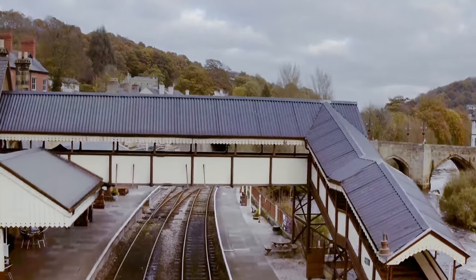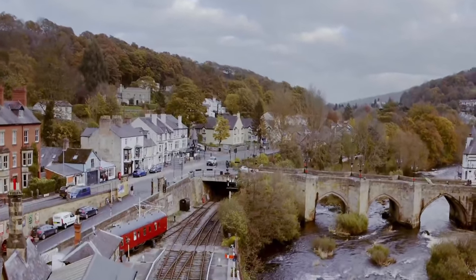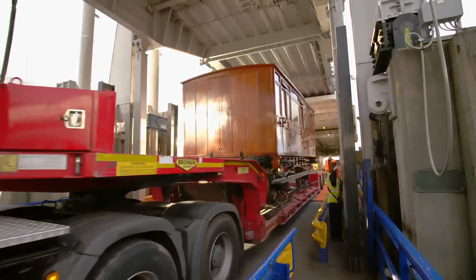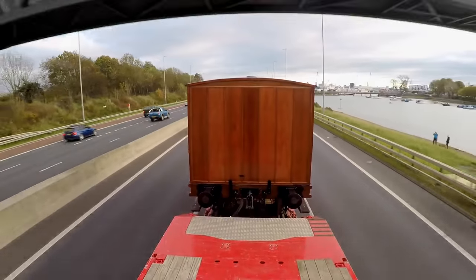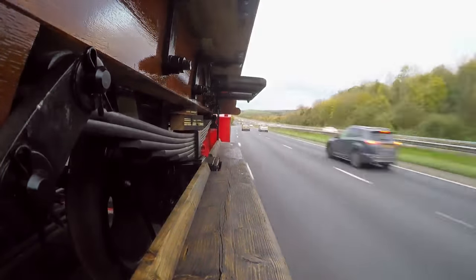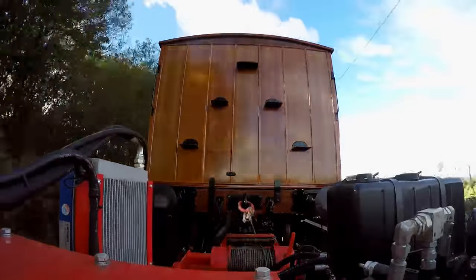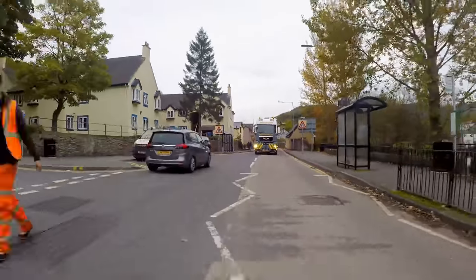But for that celebration to happen, we have to get our coaches to Llangollen's restored railway track. Having travelled three miles across the busy Solent, our 1864 carriage is now ready to hit the road for her long trip to Wales. Who could have imagined, back in 1864, that one day she'd be whizzing along a 21st-century motorway? It's the fastest our little four-wheeler has ever travelled.